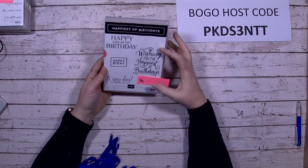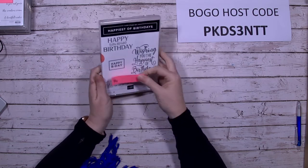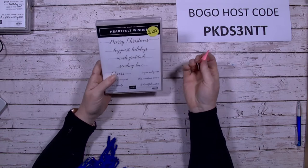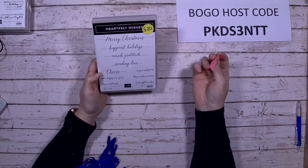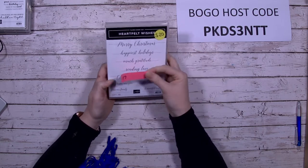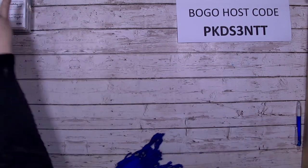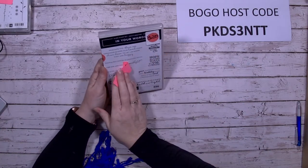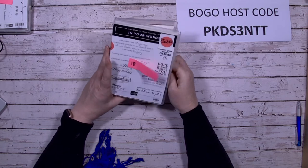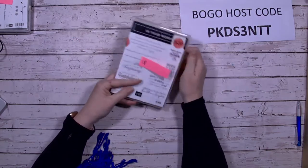Number 16 is Happiest of Birthdays — a great one just for birthdays, cling mount. Heartfelt Wishes has a beautiful font that I really love — I was sad to see it retire. Beautiful words, beautiful font, cling mount. In Your Words has many different sentiments including Happy Birthday — and it's brand new, never used, so that's a fabulous bargain.